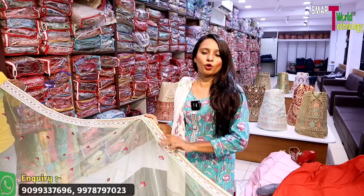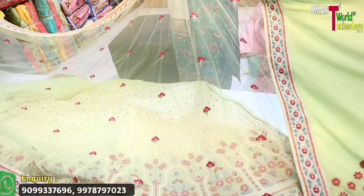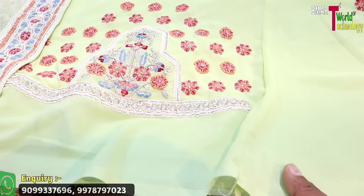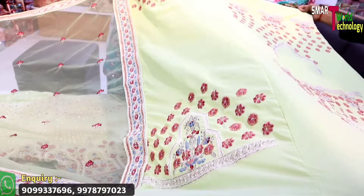There is a pickup and drop service available — just contact us on the number on the screen and our team will pick you up and drop you back. If you want to stay, we have 3–4 hotel options nearby. We will have good discounts on all the things available here.